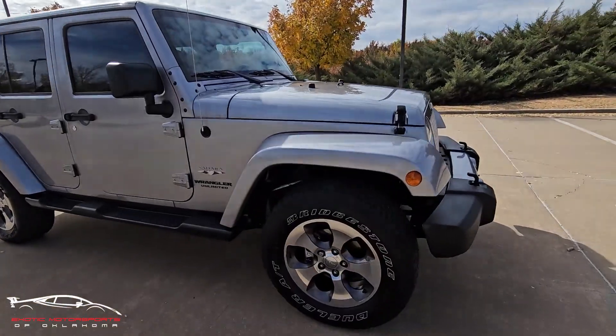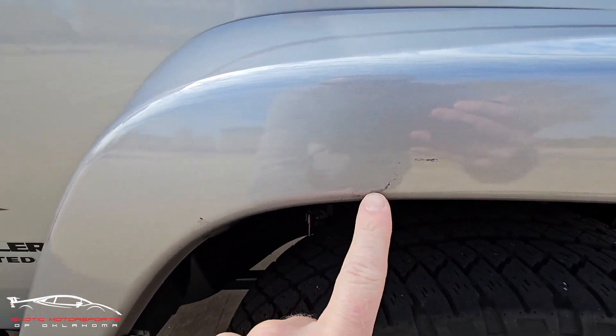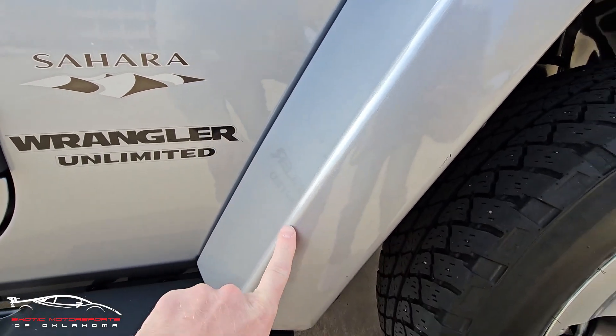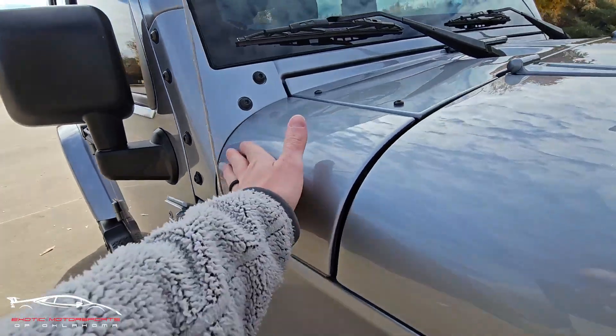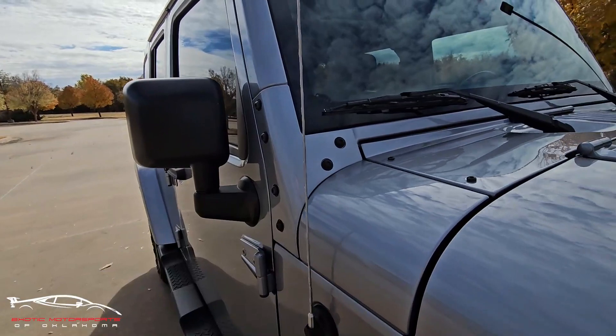Here on the front right fender we do have some scratches — a little in there, here and there. That wheel looks really nice. This section looks really good. A lot of times you'll see a dent here from the mirror coming out and hitting it, but not here.